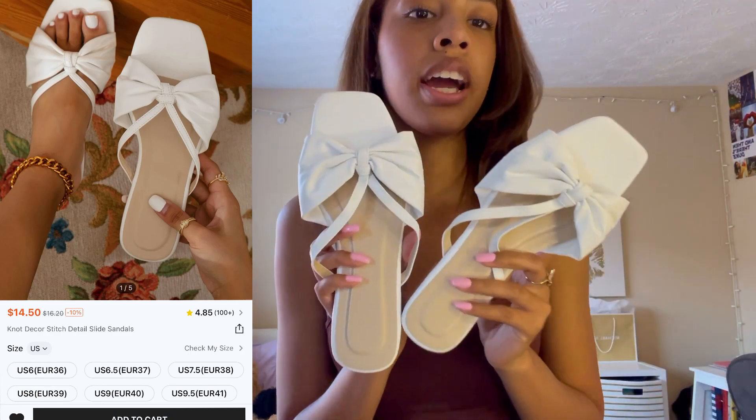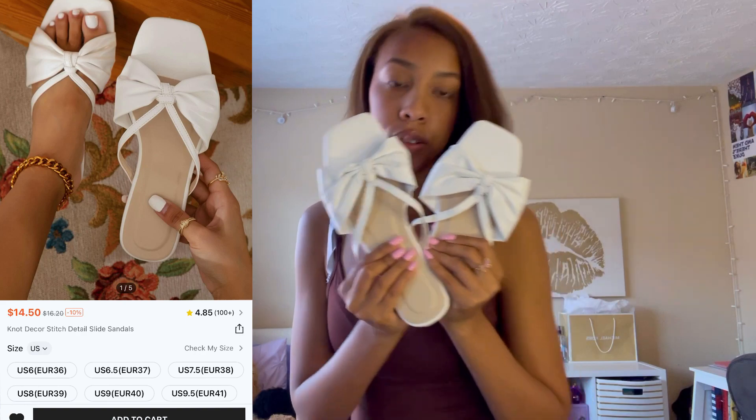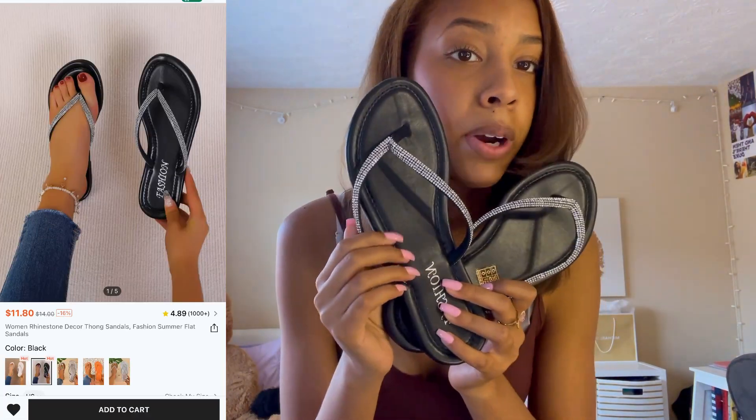These are one of the pairs of shoes I got — some simple white sandals. I also got these because I love the sparkle.